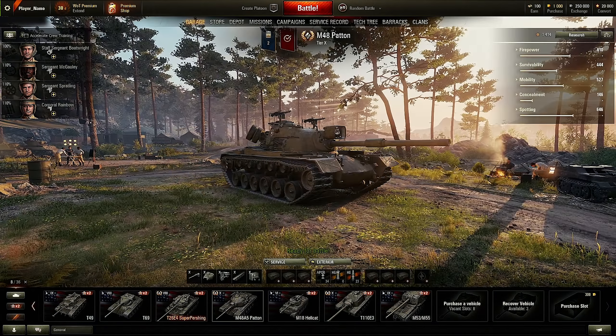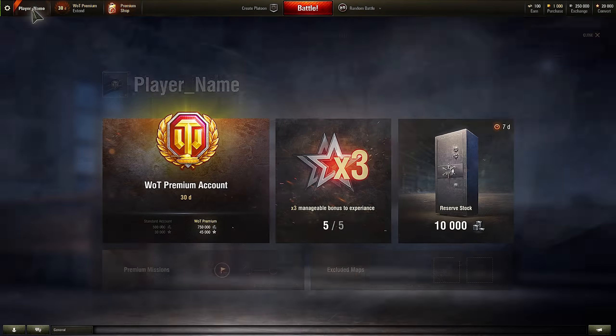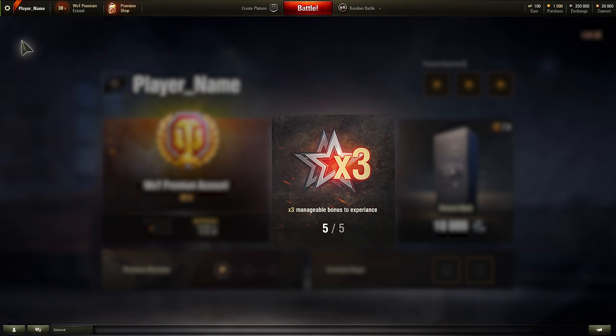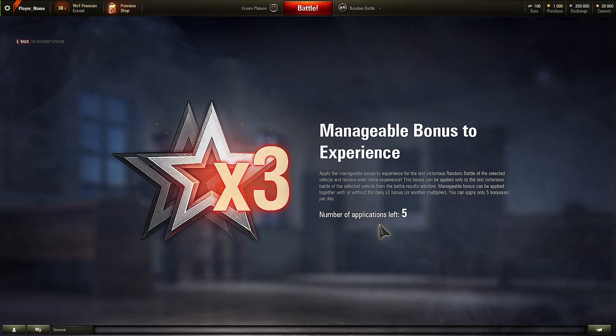To learn more about the World of Tanks Premium Account features, click your username in the garage. The first feature is the Manageable Additional Experience bonus. With it, you can triple your experience five times per day. However, you can only do this for a victorious battle.